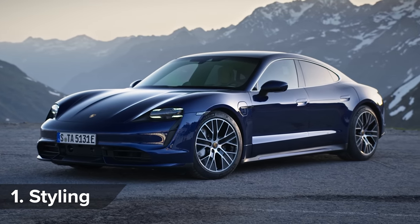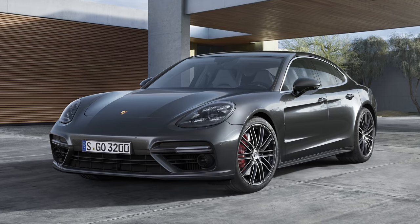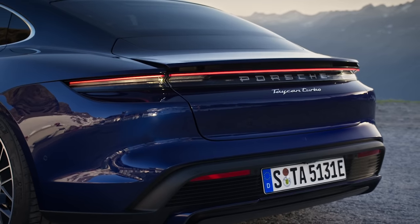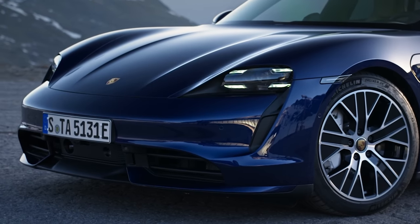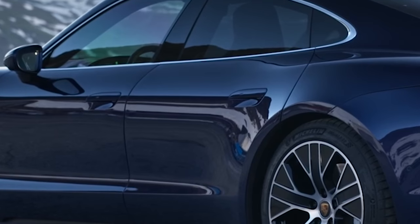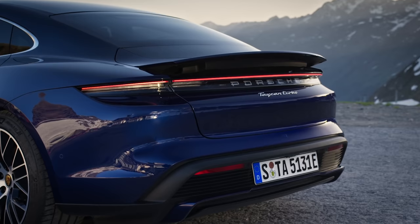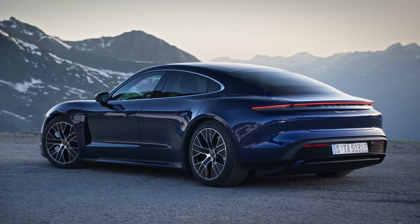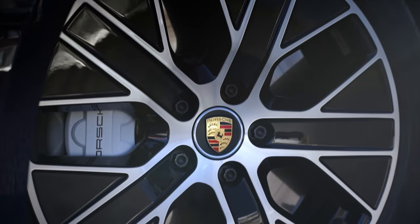Porsche has played it safe with the Taycan styling. In fact, you could easily mistake it for a Panamera from some angles in certain photos. However, in the metal, it appears lower and sleeker. Obvious differences include those LED headlights that seem to have been carved into the car's nose, the flush-fitting door handles and, most obvious of all, the lack of exhaust pipes. The net result is a car with an aerodynamic CD value of 0.22, meaning it cuts through the air more efficiently than a Porsche 911 sports car.